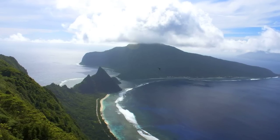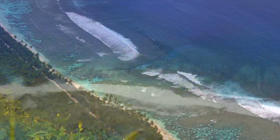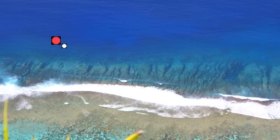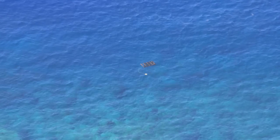We climbed the top of Ofu in order to look out over the reef, and just over the reef crest we saw a little red dot and a little white dot floating on the reef. As we zoomed in, it was a raft — and it was a raft that was a robot fish killer.